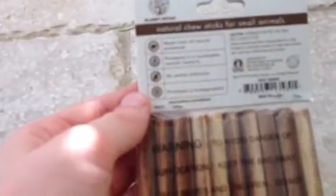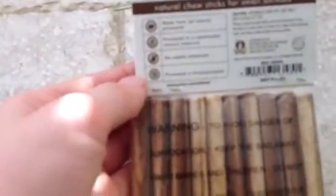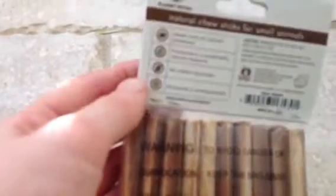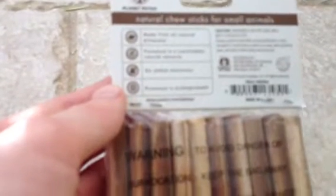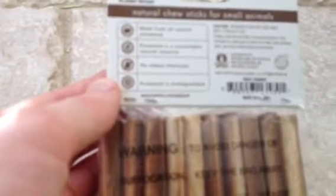And made from all natural pine wood. Pine wood is a sustainable natural resource. No added chemicals.